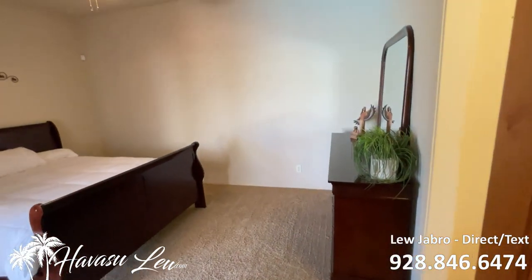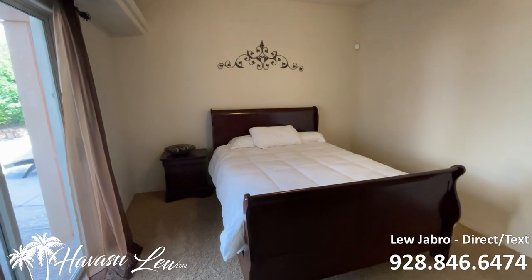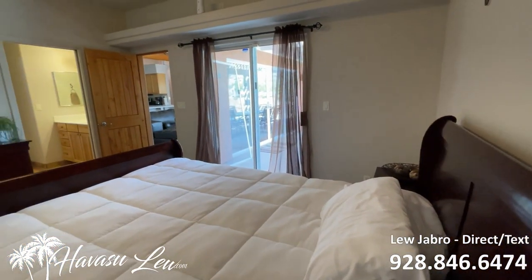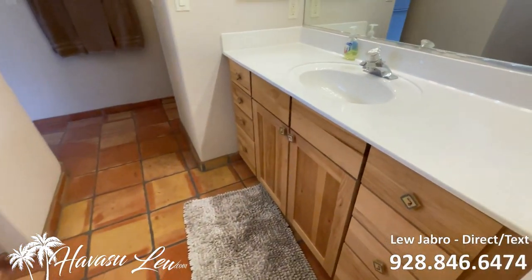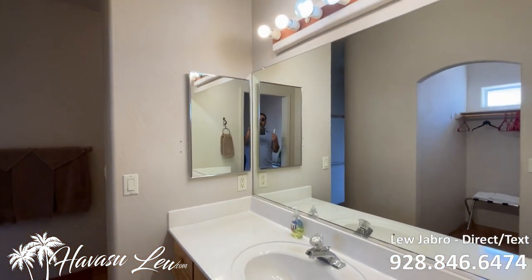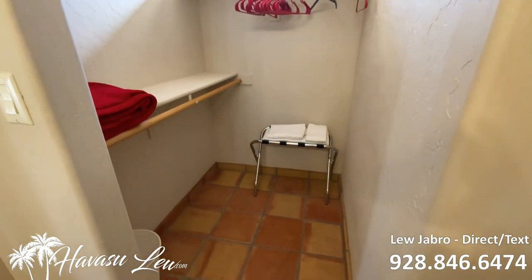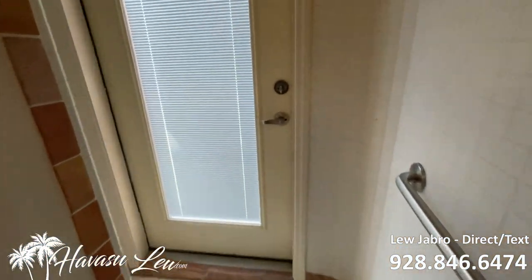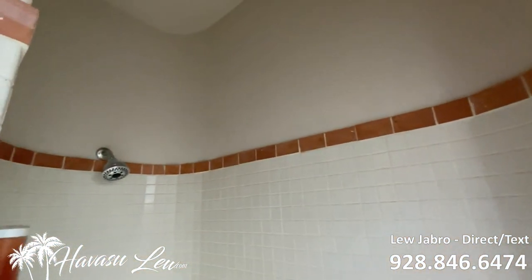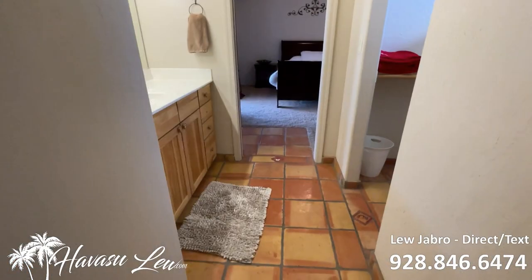So you have the master bedroom with a slider out to the backyard pool area. You have your master bath, which also includes your walk-in closet. You get your toilet and a walk-in shower with a door to the outside — kind of a unique setup. All right, let's go check out the rest of the house.